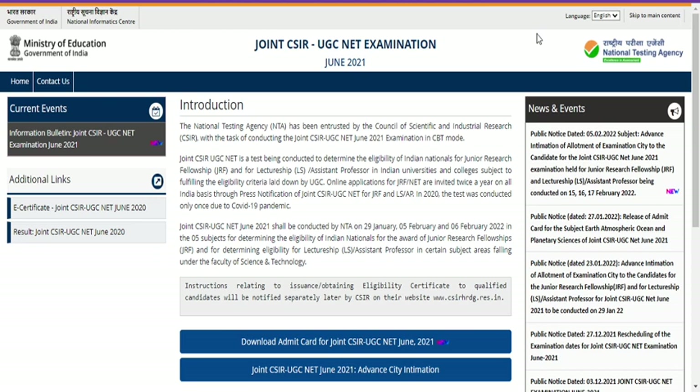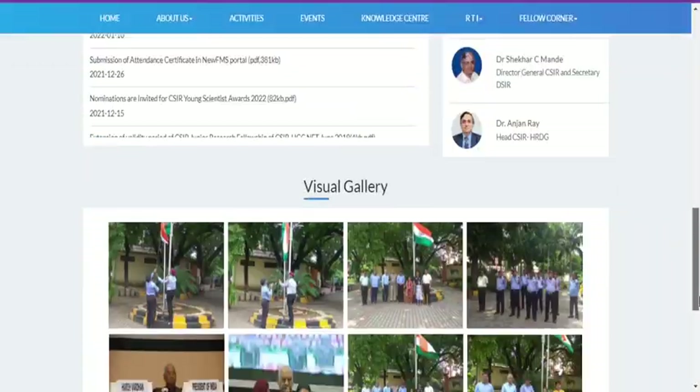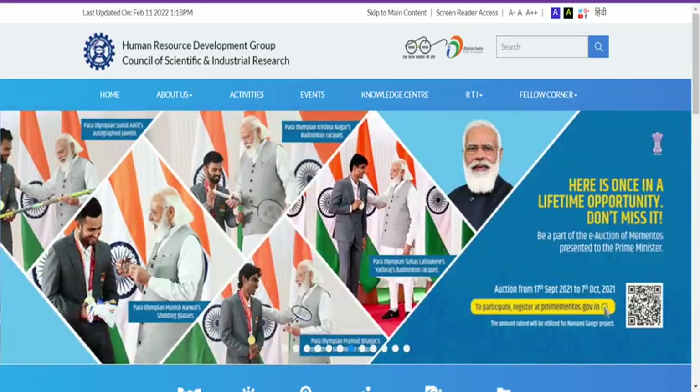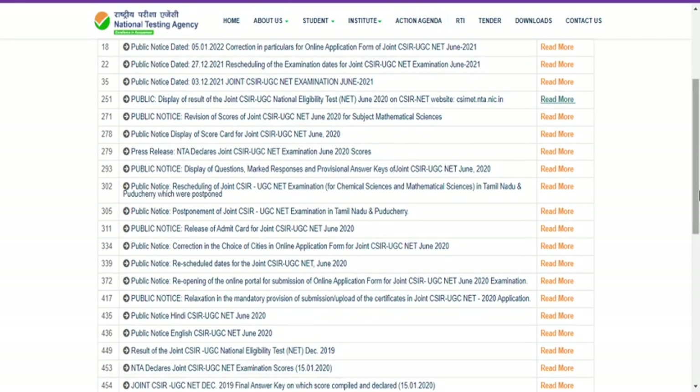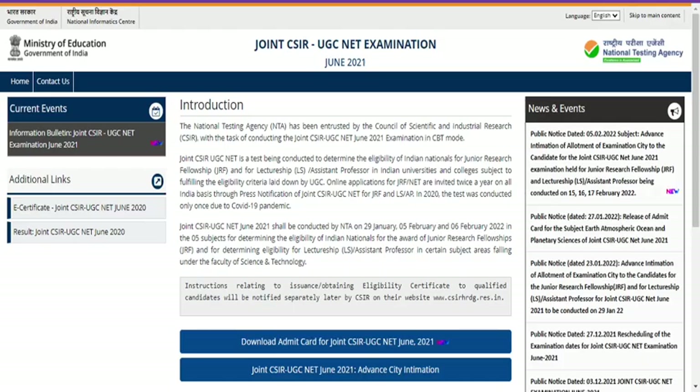This minimum mark is decided by the National Testing Agency only. Previously it was the CSIR-HRDG group who had taken whole responsibility of conducting this exam, but from 2019 onwards the National Testing Agency has been involved in conducting all examinations — they made the CSIR examination a computer-based test.